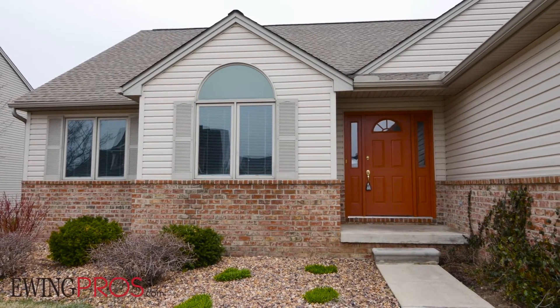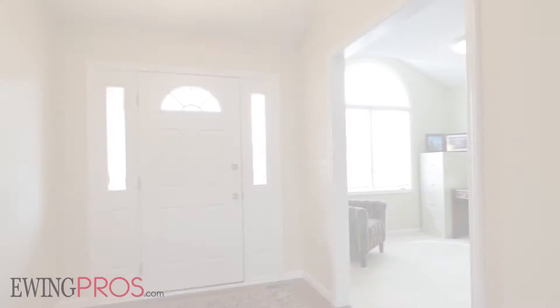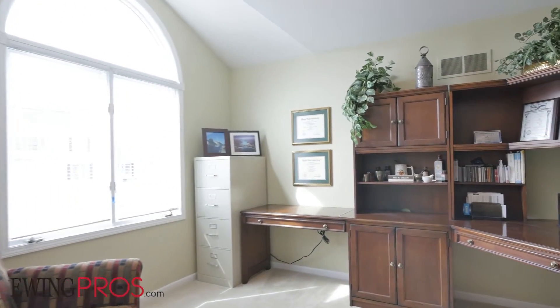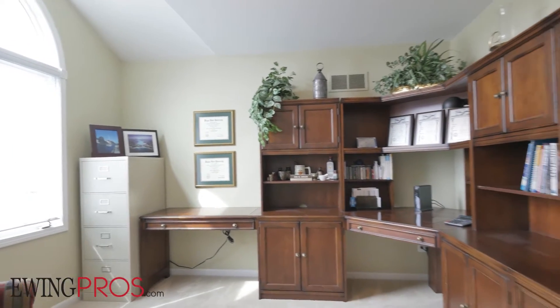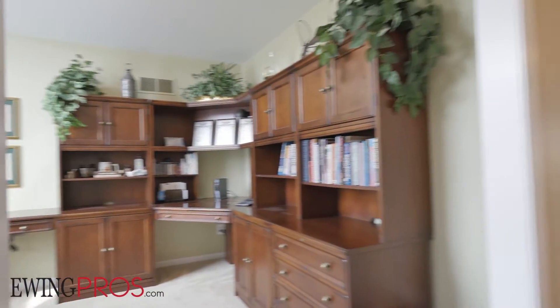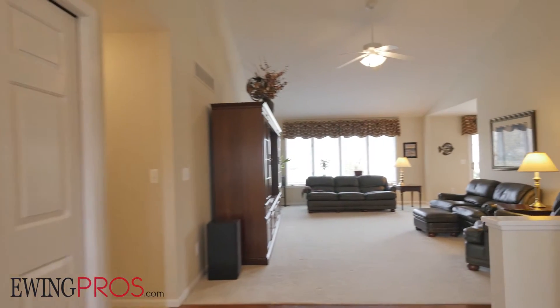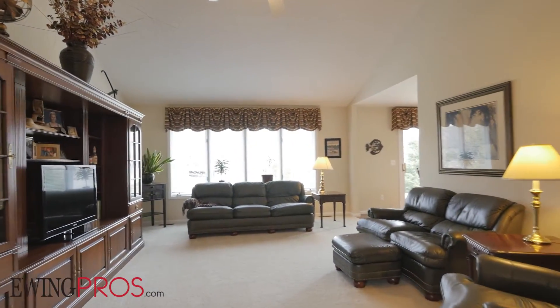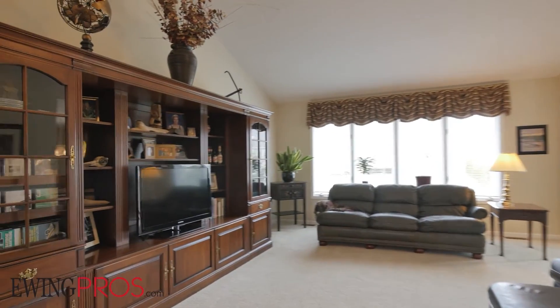Step inside this three-bed, three-bath home with over 3,100 square feet of total livable space and you'll feel right at home in no time. Enter through the front door and you'll find a sturdy home office adjacent to the foyer with bright windows overlooking the front yard. Follow hardwood floors east to the great room which sits beneath cathedral ceilings — the ideal spot to kick back and relax at day's end.